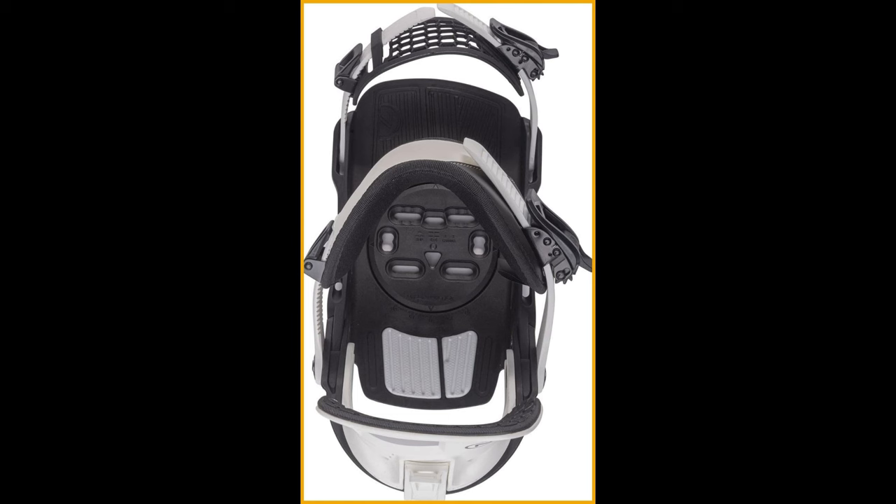Whether you're a seasoned pro or hitting the slopes for the first time, the Nidica Muon X Bindings are here to turn your snowboarding dreams into reality. Don't just ride — ride in style and comfort with the Muon X, because every adventure deserves the perfect bindings.